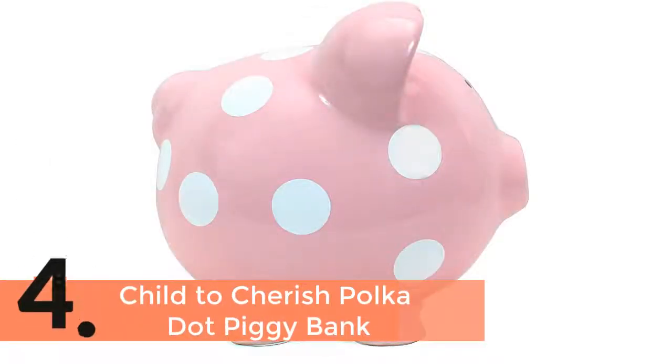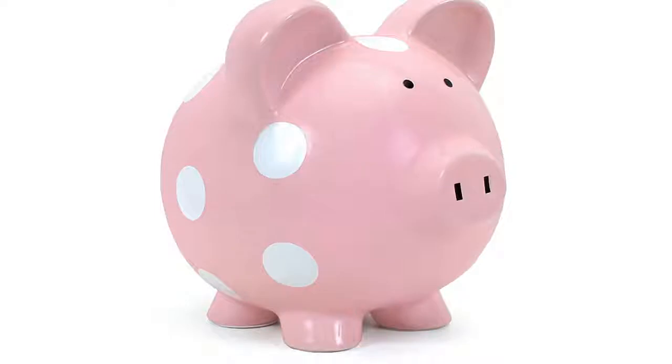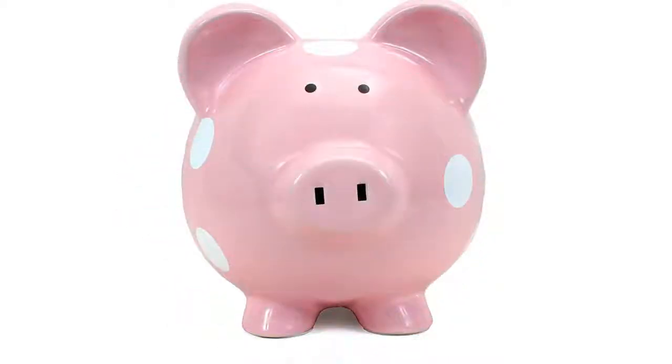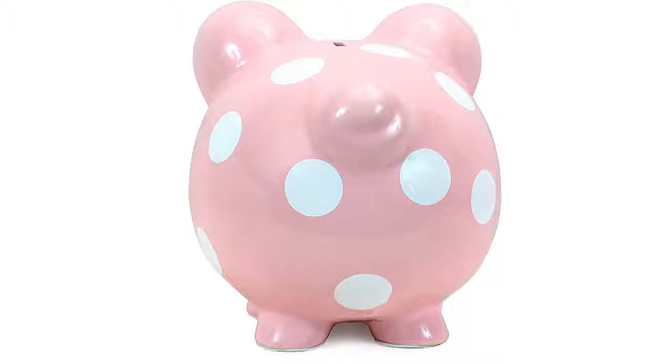Item number 4 is the Child to Cherish Polka Piggy Bank. When you would like to teach your child how to save money, this one is a great way to do it. It is a high quality piggy bank, and not so small at all, making it perfect for everyone. It looks very nice as it is a hand-painted item, combining high quality with an affordable price.